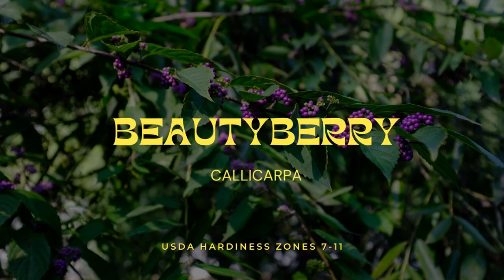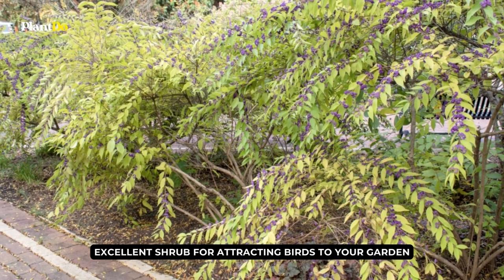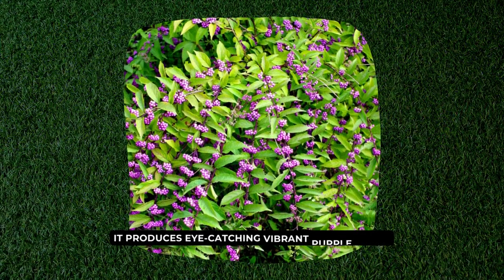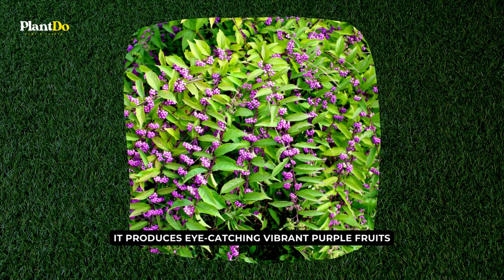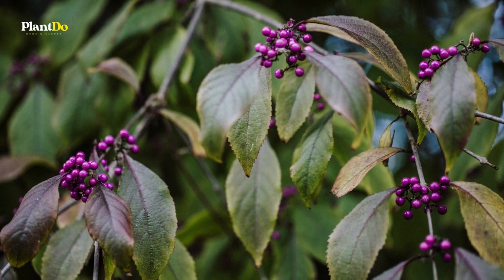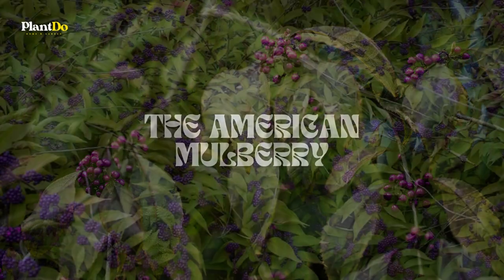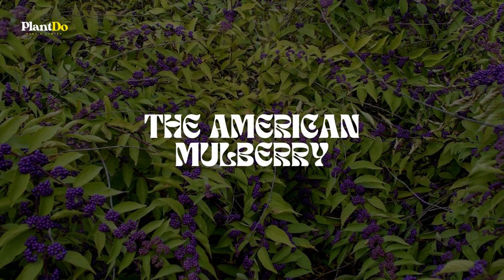Number 2: Beautyberry. Beautyberry is an excellent shrub for attracting birds to your garden. It is one of the many plants native to Florida, and it produces eye-catching vibrant purple fruits. Its deciduous leaves are coarse, fluffy, and light green in hue. The beautyberry, sometimes called the American mulberry, is found in hammocks in the flatwoods.